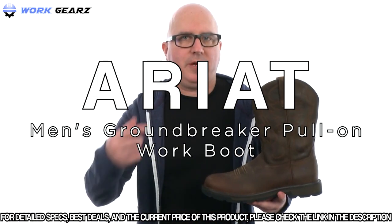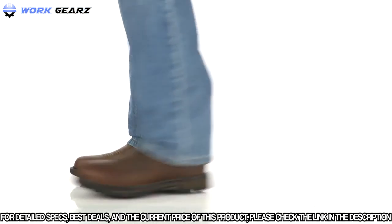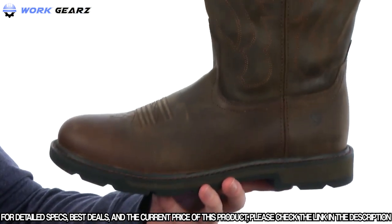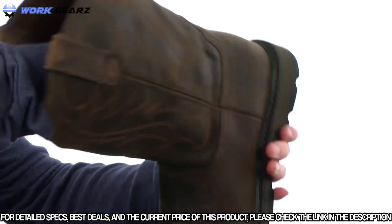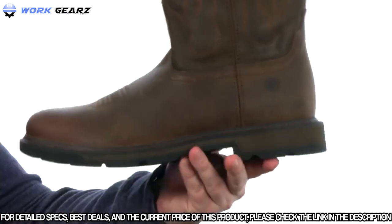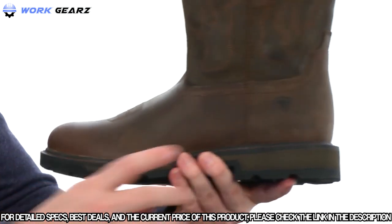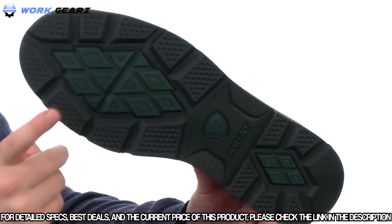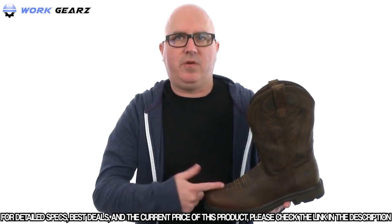We're checking out the Ground Breaker pull-on from Ariat. This work boot keeps it really nice and lightweight with a soft toe up front and boot straps at the top for easy on and off. The footbed provides all-day cushioning to make your feet feel good. The midsole and outsole combination helps keep the weight down with soft lightweight materials that are shock absorbing, plus an oil and slip resistant outsole. A boot that works as hard as you do without weighing you down — from Ariat.